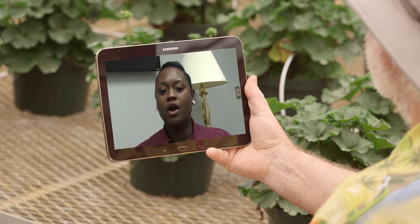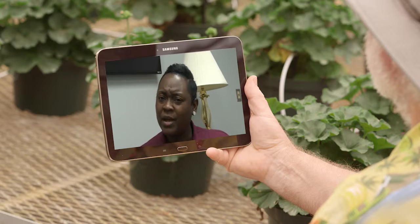Our next question is from Louise in Hattiesburg. Gary, I hope you can help. My old trees have this fuzzy gray stuff growing on them that looks like fungus. Is this going to kill my trees?